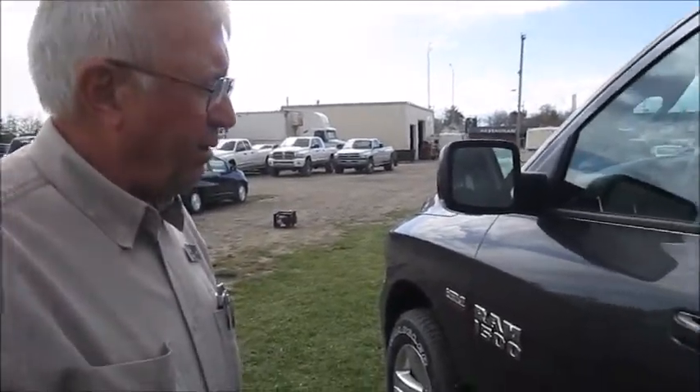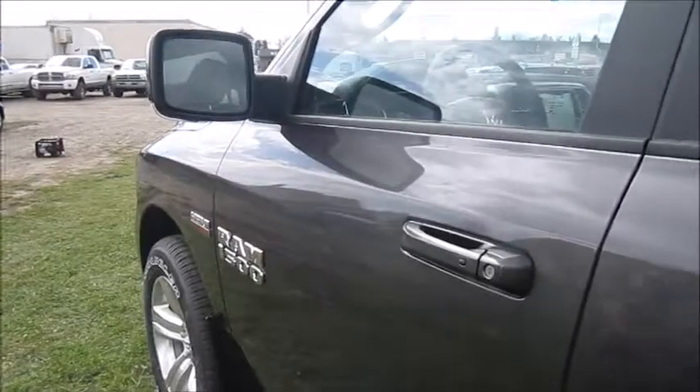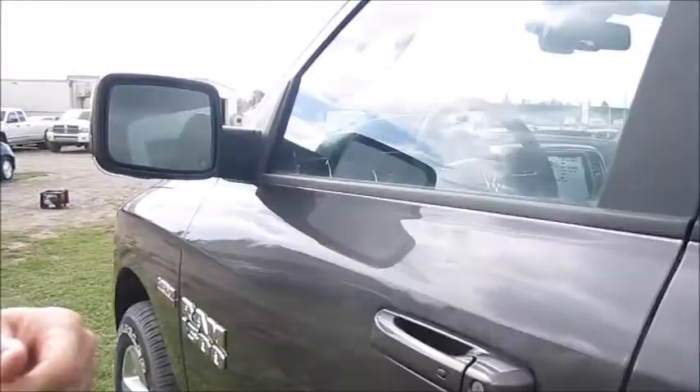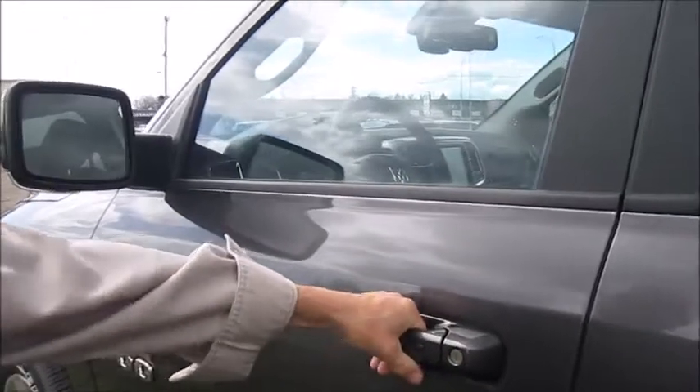I mentioned the passive entry and push button start. Here are the keys for this particular unit — they are in my pocket. To open it up, you just put your hand in the handle and it opens. To lock it, you can also leave the keys in your pocket. There is a button on the outside of the door handle — just give it a push and it is locked again.